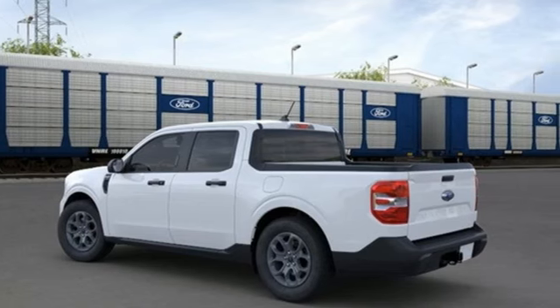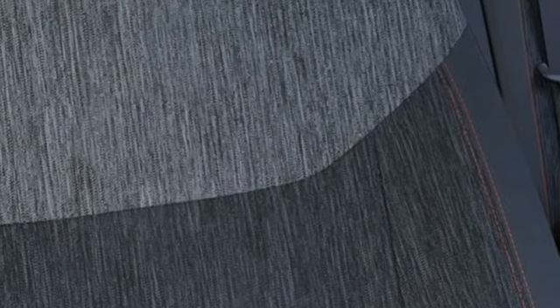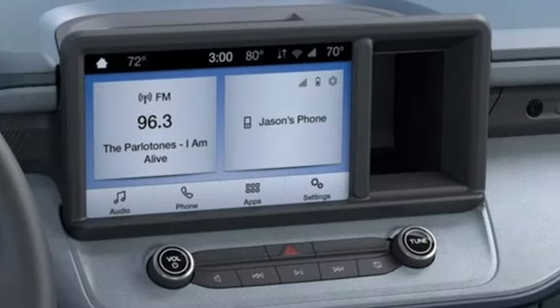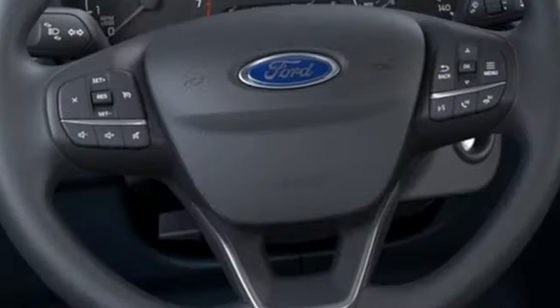Inline four-cylinder engine, gas pressurized shocks, continuously variable automatic transmission, aluminum wheels, streaming audio, Wi-Fi hotspot.